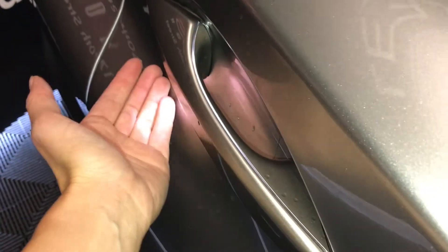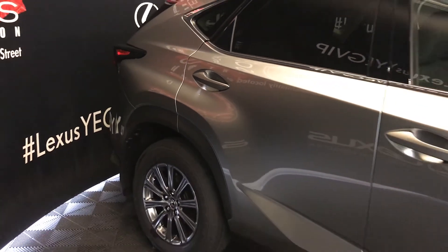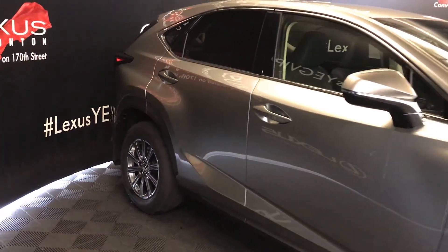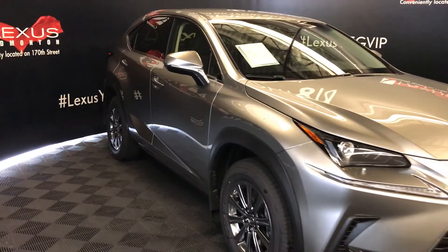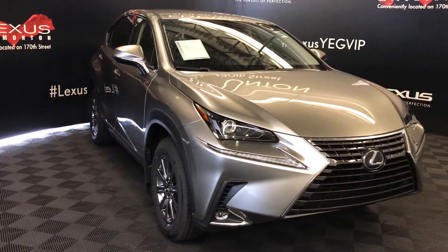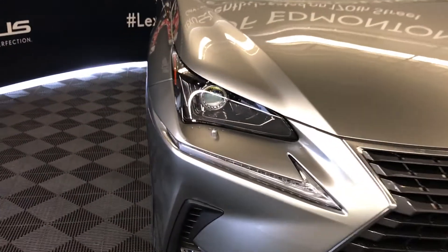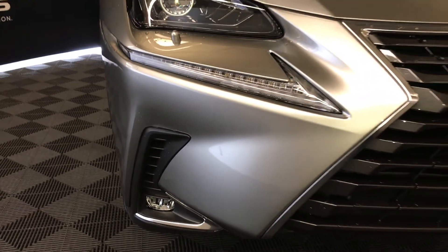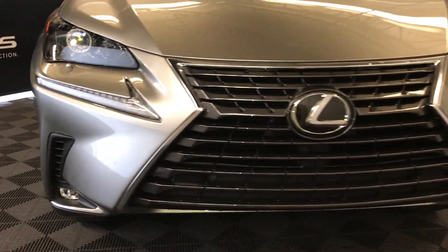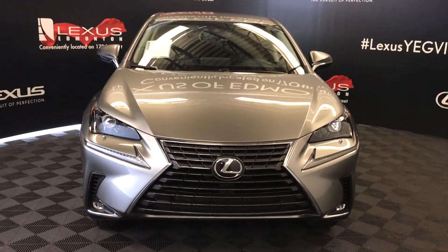Accented lighting on and underneath the door handles. Integrated turn signal lights under the side mirrors — power folding. Windshield wiper de-icer, automatic high beam feature, five-beam LED headlamps with headlamp washers, LED daytime running strip lights, fog lights, and so much more. Come on down to Lexus of Edmonton and check out all the new 2019 NXs.